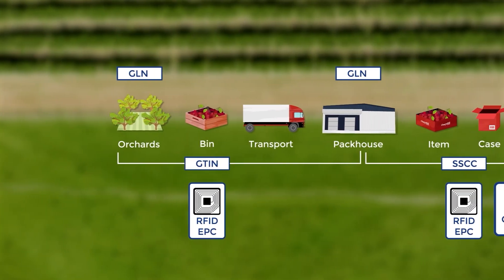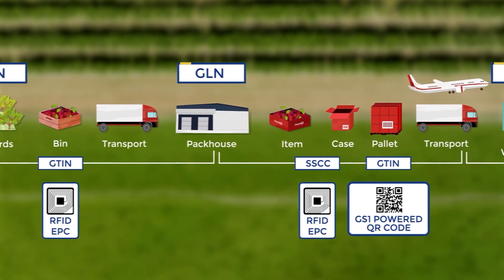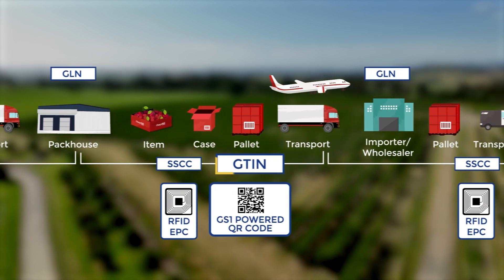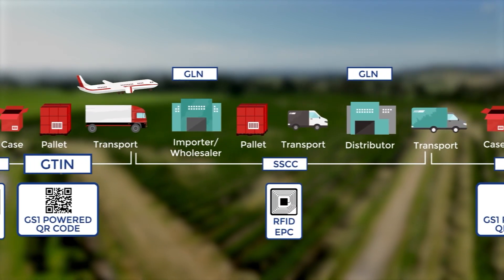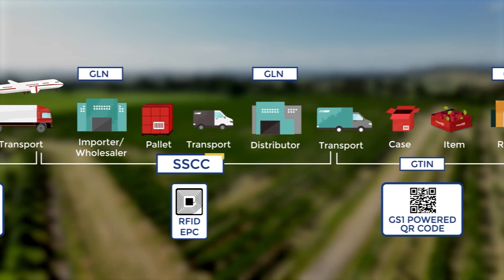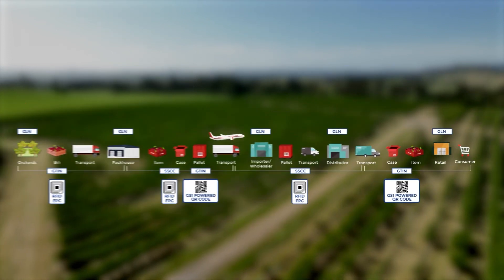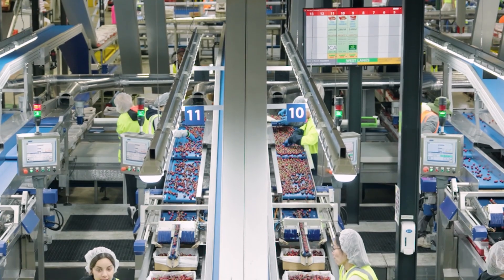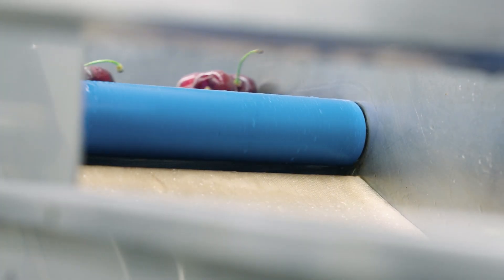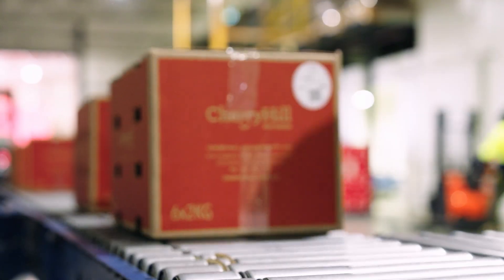In this pilot, the key GS1 standards being used are the Global Location Number (GLN) for identification of physical locations, the Global Trade Item Number (GTIN) for product identification, and the Serial Shipping Container Code (SSCC) for identifying logistical units. From the farm to the end product there is a very long supply chain — what is the product? Where has it been? What's happened to it? Where is it going? GS1 standards enable businesses to capture and share traceability data.